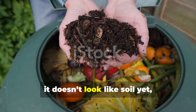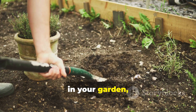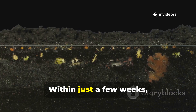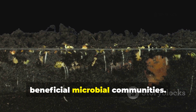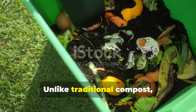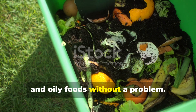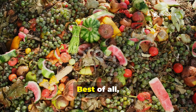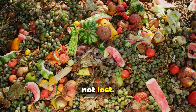At this stage it doesn't look like soil yet, but here's the beauty: once you bury it in your garden, soil microbes finish the job incredibly quickly. Within just a few weeks, your soil is enriched with nutrients and beneficial microbial communities. Unlike traditional compost, bokashi handles meat, dairy, and oily foods without a problem. It's virtually odorless if done right, works in small spaces, and best of all, nothing gets wasted — nutrients are preserved, not lost.